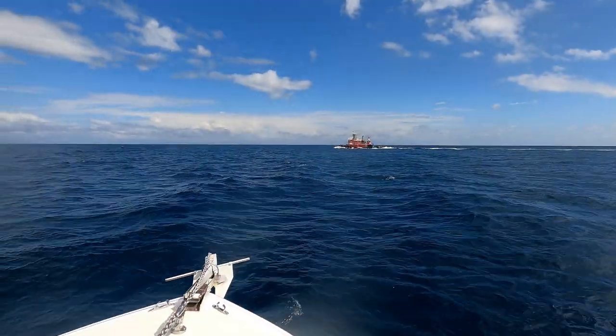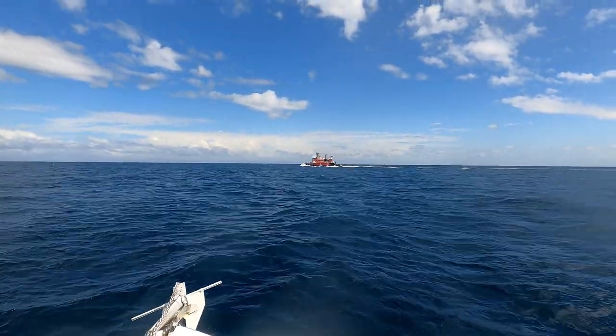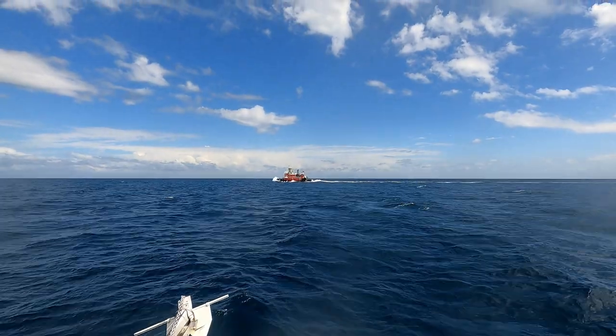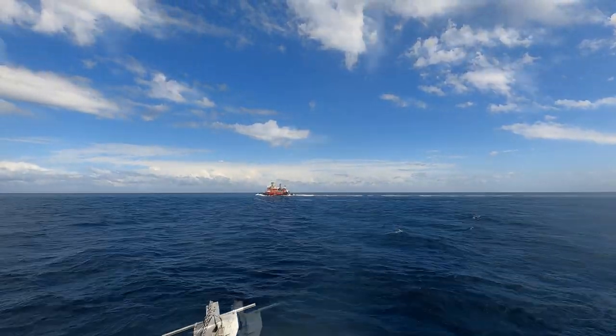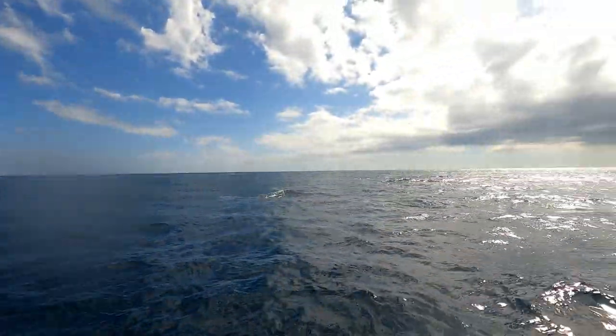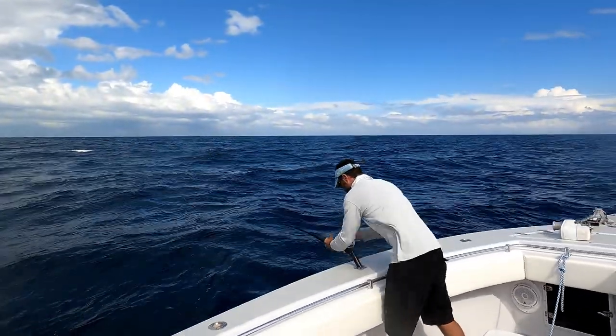Now we're going to head out and see what we can find. Hopefully we catch a big fish. Here's something a little unusual — we got a tugboat cruising along in front of us. Sure is a clean looking boat, but he's not towing anything unless it's back there 16 miles.